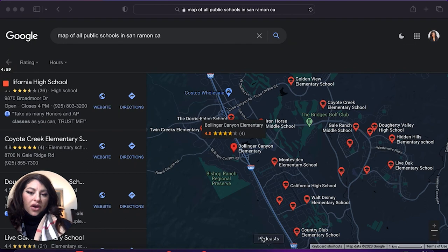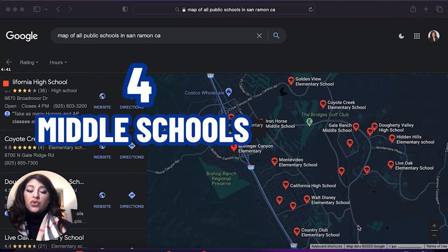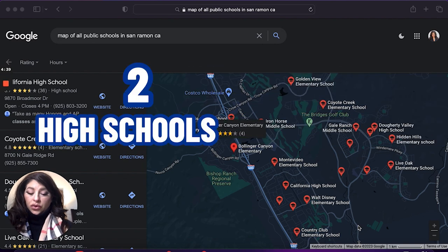Here is the map of all of the schools here in San Ramon. All of the schools in Danville and San Ramon are part of the San Ramon Valley Unified School District. San Ramon has 14 public elementary schools, four middle schools, and two high schools.